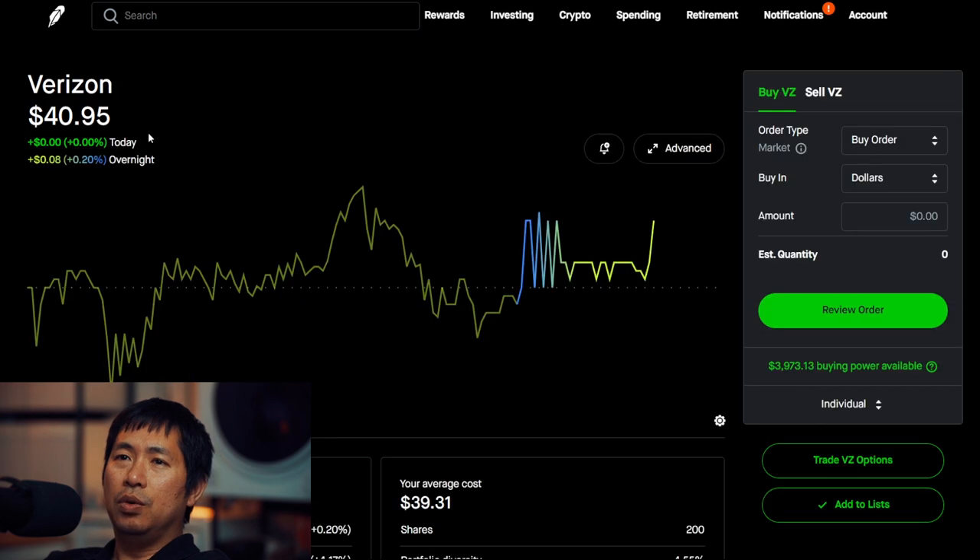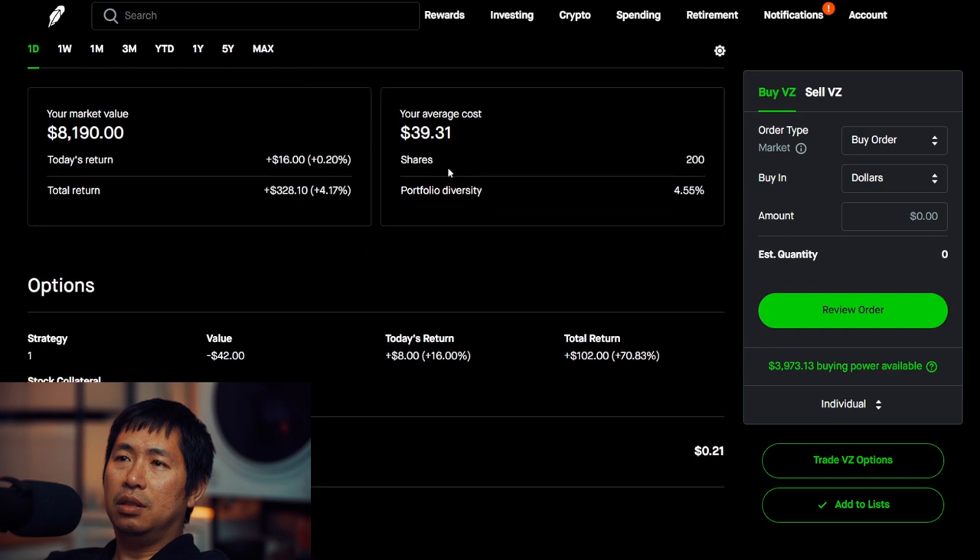I have 200 shares of Verizon. Verizon is at $40.95. My average cost, $39.31. Total return, $328.10.